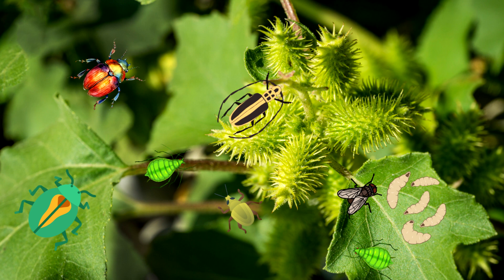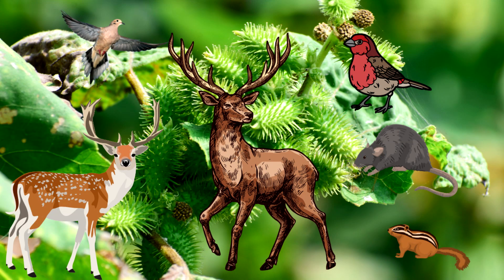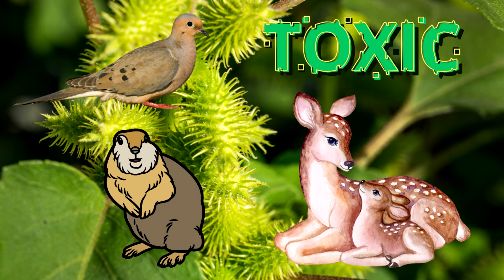Many insects feed on the leaves and stems, such as leaf beetles, leaf miner, fly larvae, aphids, weevils, and longhorn beetles. Food source for deer, elk, morning dove, finch, and rodents, but rarely eaten. Although the seeds are toxic to mammals and birds, several types of mammals and birds can tolerate the seed's toxicity in small amounts.